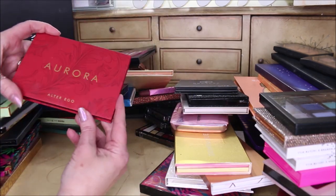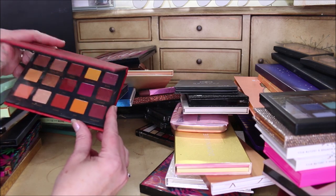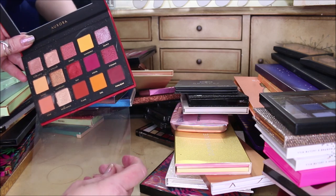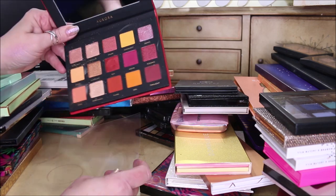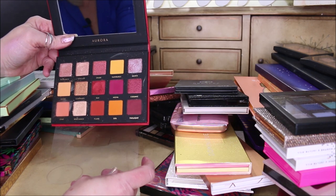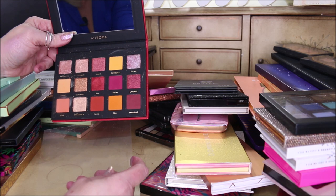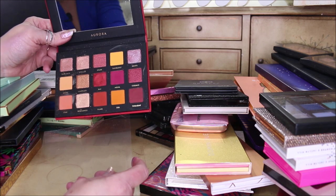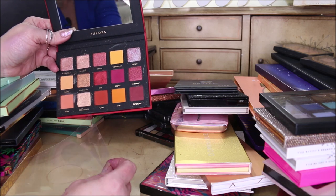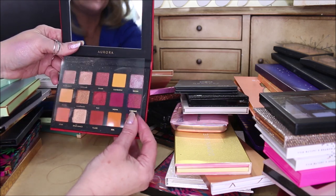One of the ones I'm going to declutter — and I know this after using it twice — is the Aurora palette. It is absolutely fantastic, out-of-this-world quality. So if you love warm shades, oranges, reds, and yellows, you're going to love this palette. But I can't get a look where my eyes don't look bloodshot and really red, because my coloring is so neutral and leans towards cool. So I am going to declutter that one.